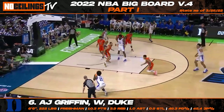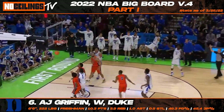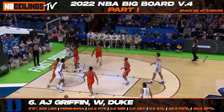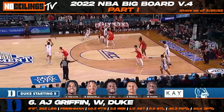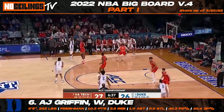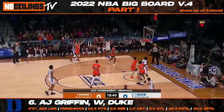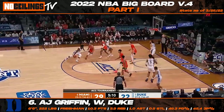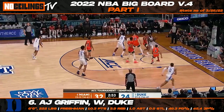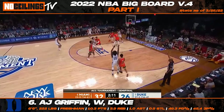Making his way to number six on our latest big board installment is Duke freshman wing AJ Griffin. After a slow start to the regular season, Griffin started to make some noise with an impressive stretch of games for the Blue Devils. An explosive wing with an NBA-ready frame, Griffin has the shiftiness and outside shooting ability to be a dangerous player at the next level. Griffin has some serious star upside to his game and should intrigue teams looking for a physical wing with 3-and-D potential. In his last nine games, Griffin posted averages of 11.1 points and 4.7 rebounds while shooting 48% from the field and 39.6% from three.